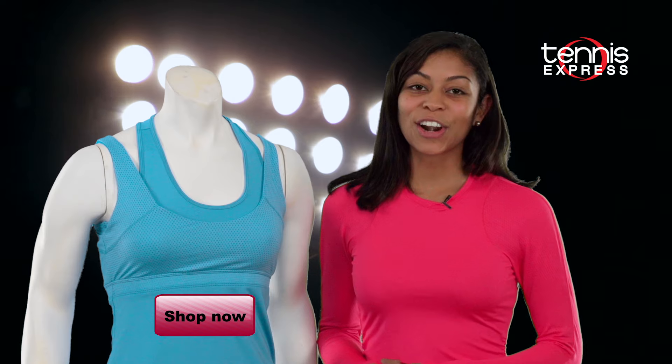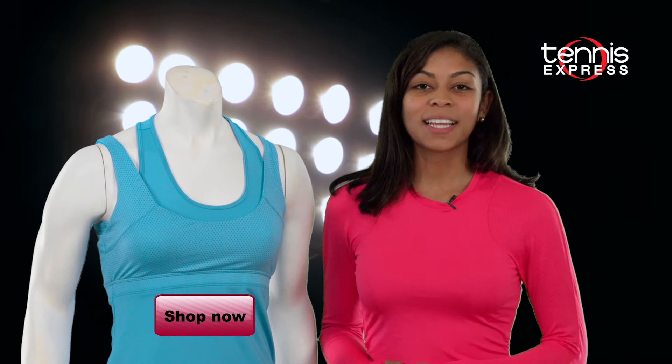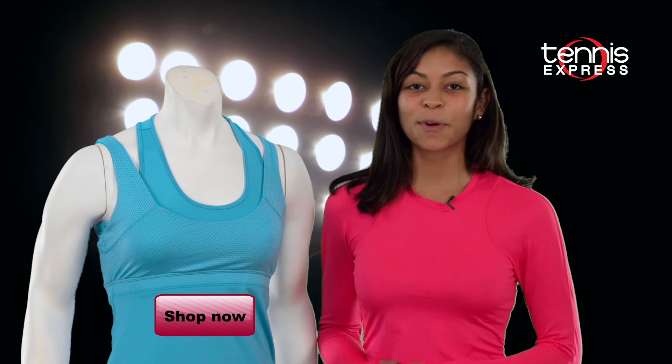Let me guess — you've already considered starting a serious relationship with the Fringe with Benefits items. See something you can't live without? Shop the entire collection today at tennisexpress.com.